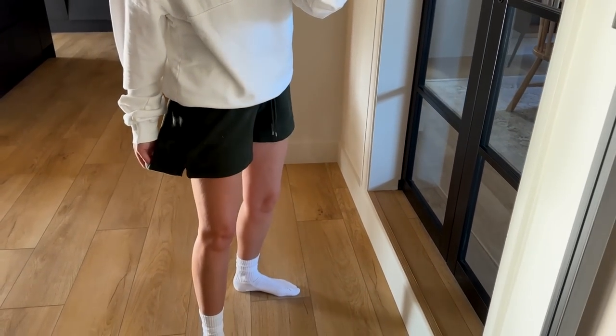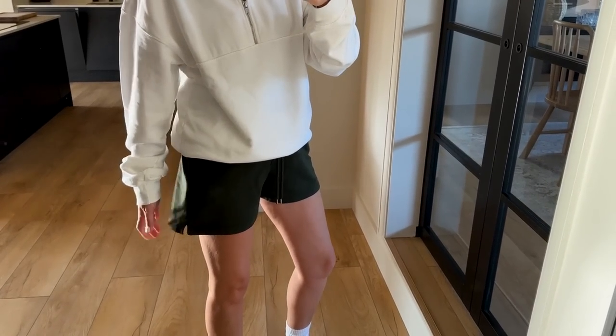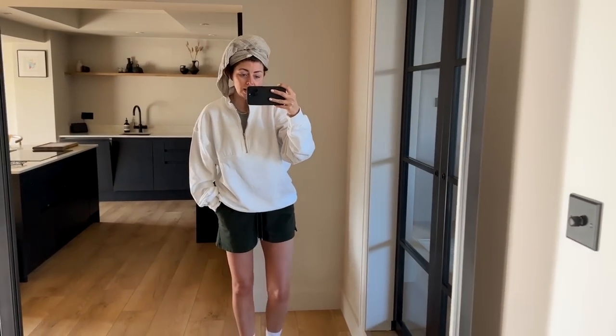Underneath my sweat top I have on a grey rib flex vest from Organic Basics, and my usual Mejuri chain necklace which I rarely take off. The sweat top is the quarter-zip from Colorful Standard — it is organic cotton — and I do have a 10% off discount for anything from Colorful Standard in the description box. The shorts are the unisex sweatshorts from Colorful Standard in hunter green. The socks are also Colorful Standard in optical white, as is the quarter-zip.